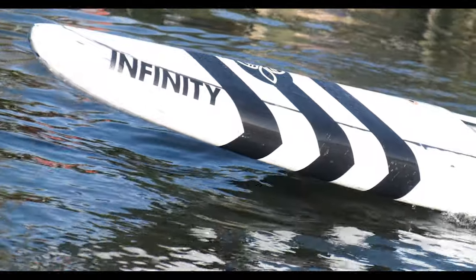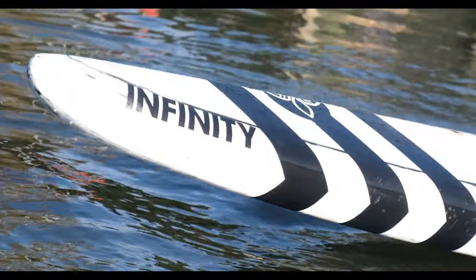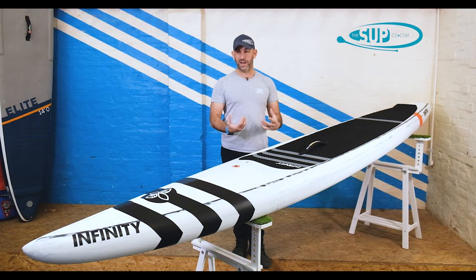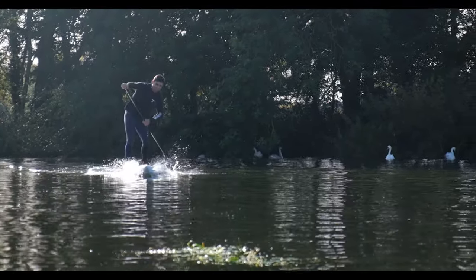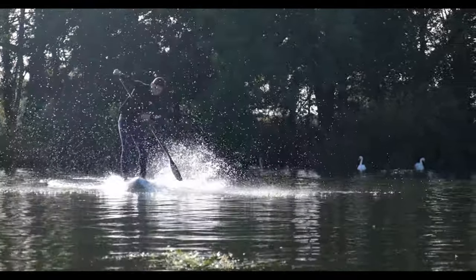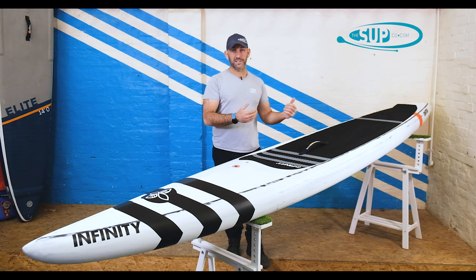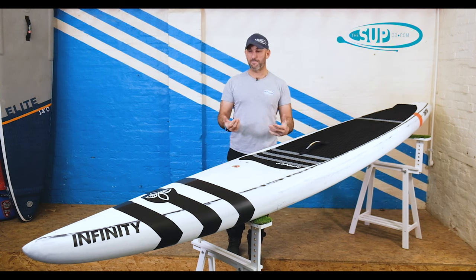Take it out in the conditions it's actually meant for — as we've done a couple of times now — and the thing just comes alive even more so. All those playful qualities that you find on the flat water really just explode and burst into life when you are in those downwind conditions we have here in the UK and on the south coast. As we do in all our videos, let me run you through from the nose down to the tail and explain why we're finding that when we're out paddling the board.